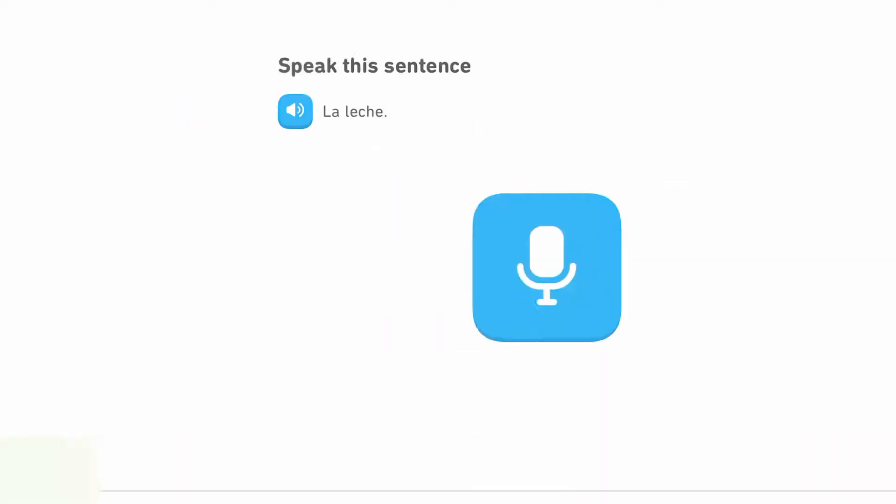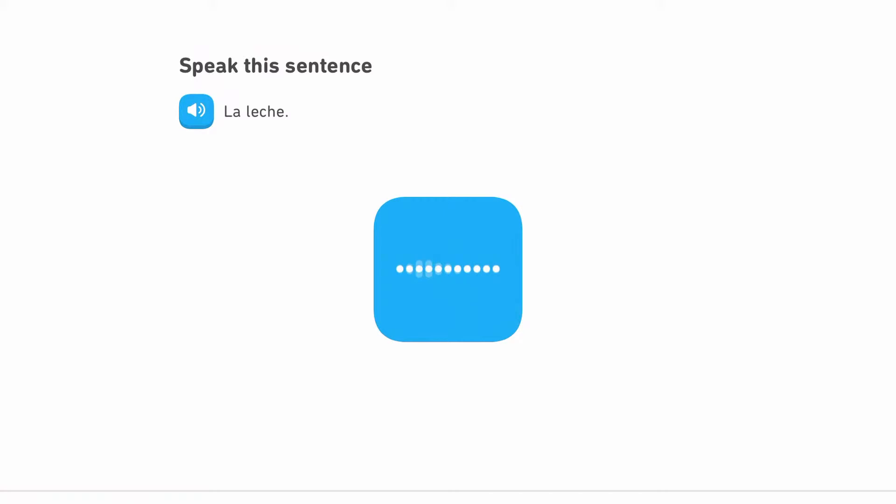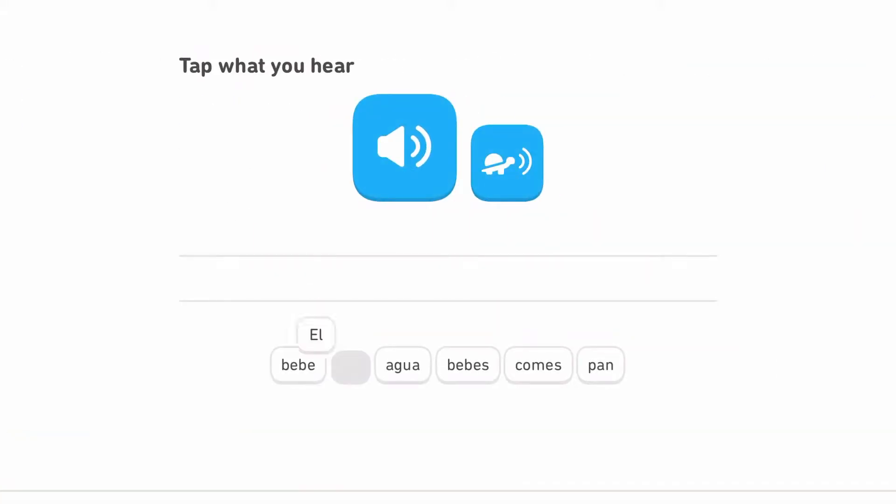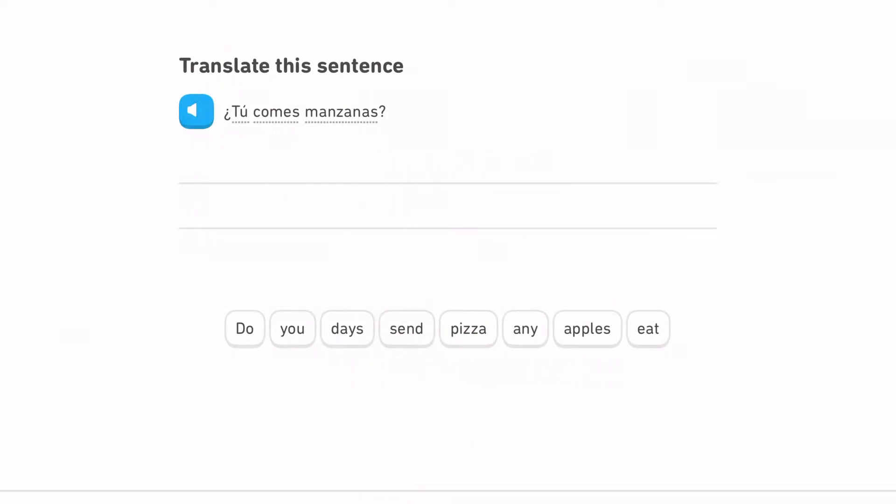I pretty much stuck to lessons I'd done beforehand, so it was more or less revision. My progression on the Duolingo tree has been a bit stagnant recently, but I'm going to try and progress it in the days to come. It shouldn't be too difficult since I'll be doing it every single day. It was pretty basic but I did enjoy getting back into Duolingo and starting off the streak.